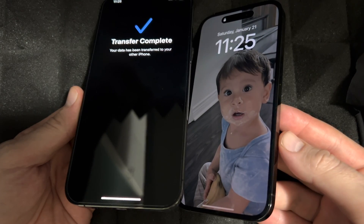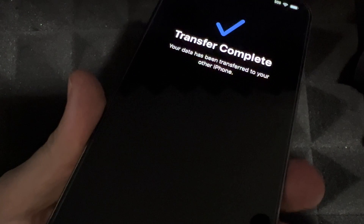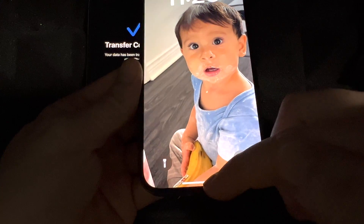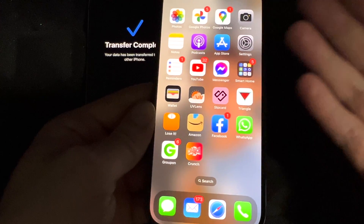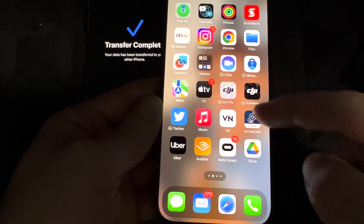After just a little bit, if you left your phone there, you should see something like this on your old phone — it will say 'Transfer Complete.' On your new phone you should see your background. Everything should be there. Swipe up and everything should be here. It might ask you for passwords for your email accounts, but that's about it.